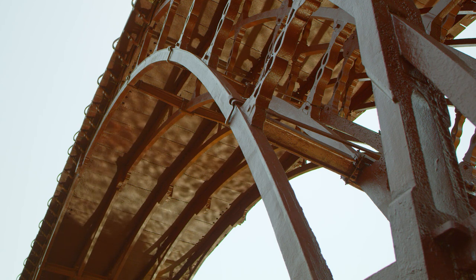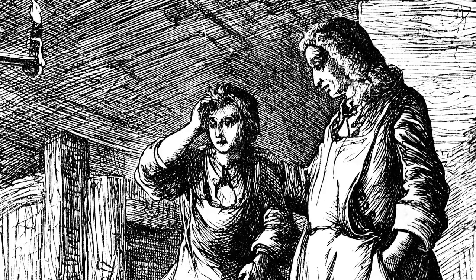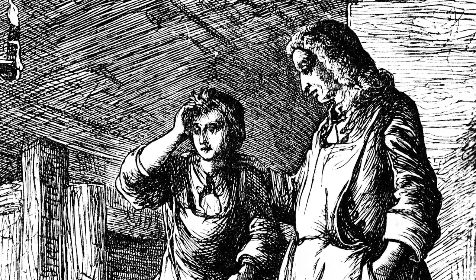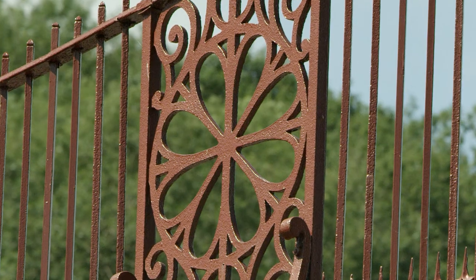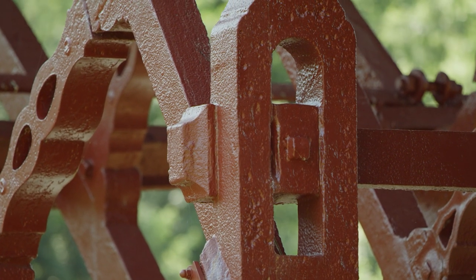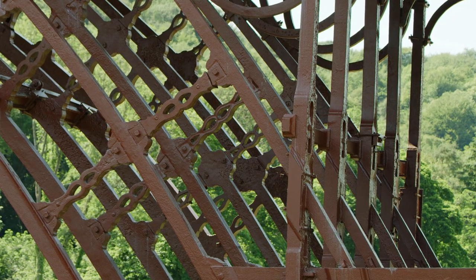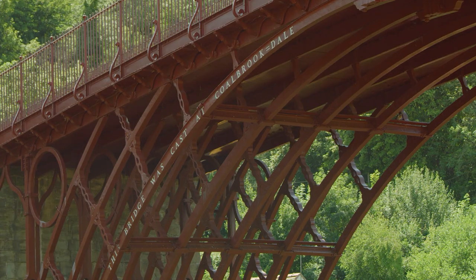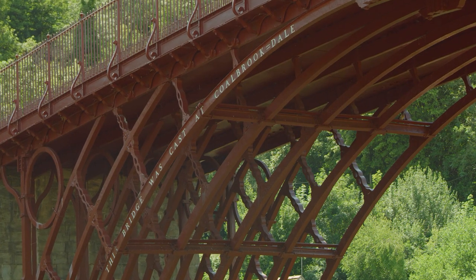The name most associated with the bridge, and for very good reasons, is Abraham Darby III. He was part of a consortium of local iron masters who wanted to build a bridge across the river, but they also wanted to show how good they were at their trade, what they could actually achieve. This is very much a calling card for the iron masters of the South Shropshire coalfield.